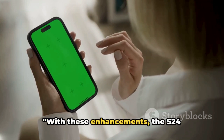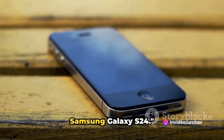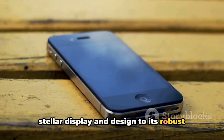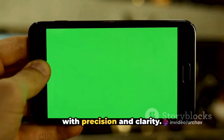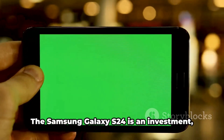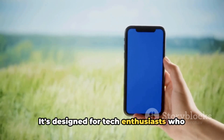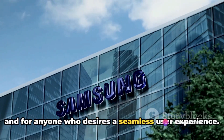With these enhancements, the S24 certainly emerges as a worthy upgrade from the S23. This latest offering from Samsung brings a host of impressive features — from its stellar display and design to its robust performance and battery life. The camera capabilities are extraordinary, capturing every moment with precision and clarity. The Samsung Galaxy S24 is an investment, with an average price range that reflects its superior quality. It's designed for tech enthusiasts who value top-notch performance, for photographers who crave the perfect shot, and for anyone who desires a seamless user experience.